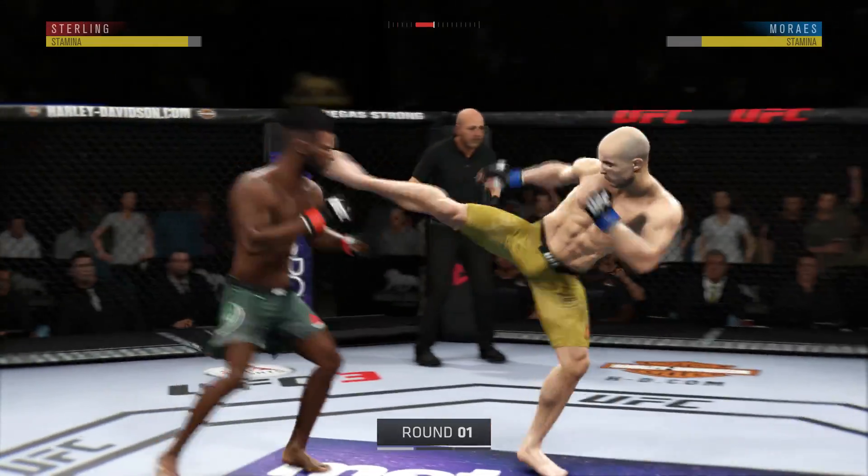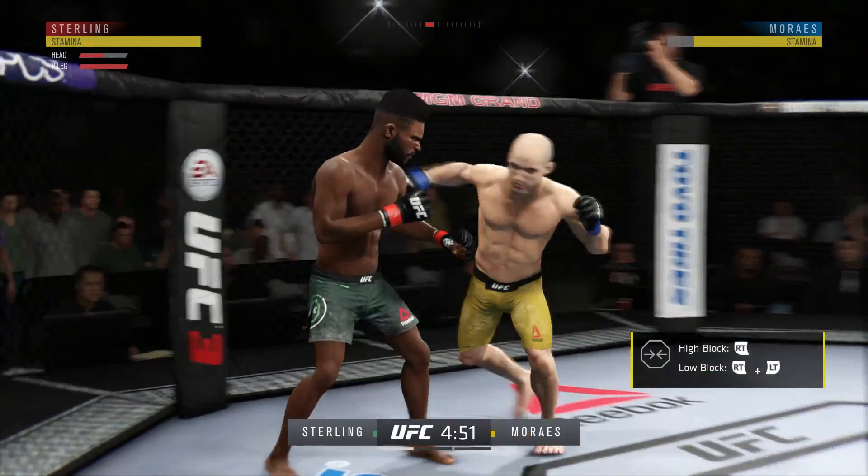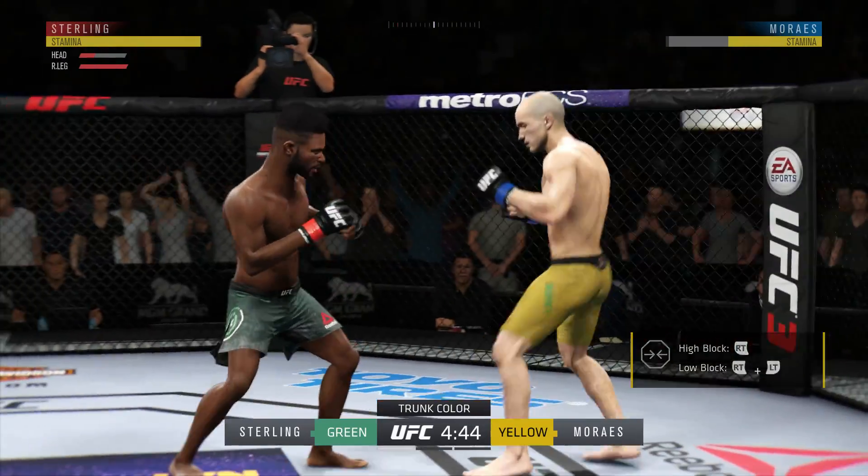It is a venue that has hosted some of the biggest fights in combat sports history, and we are back for more. Ready to go with live action underway here at the MGM Grand Garden Arena in Las Vegas.